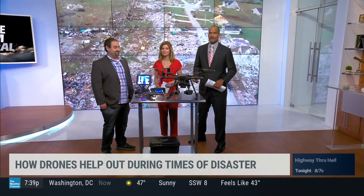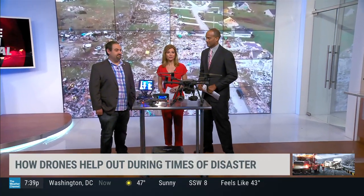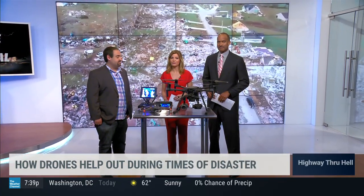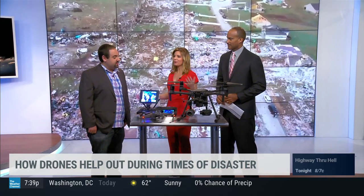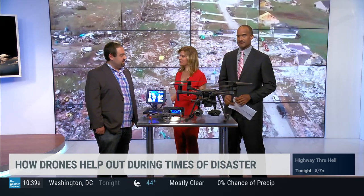Matt Sloan is the CEO of Skyfire Consulting. His company trains and certifies first responders in the use of drones. Good morning. Thanks for coming in and bringing all this. Absolutely. So just give us a broad sweep of how first responders are using drones.